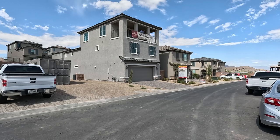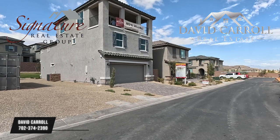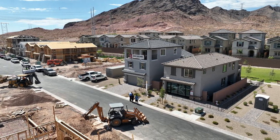Good morning everybody, welcome back to the channel. I'm David Carroll, your Las Vegas realtor with Signature Real Estate Group. Welcome to Auburn Ridge by Beezer Homes. They have three floor plans to choose from, and we got two models today.